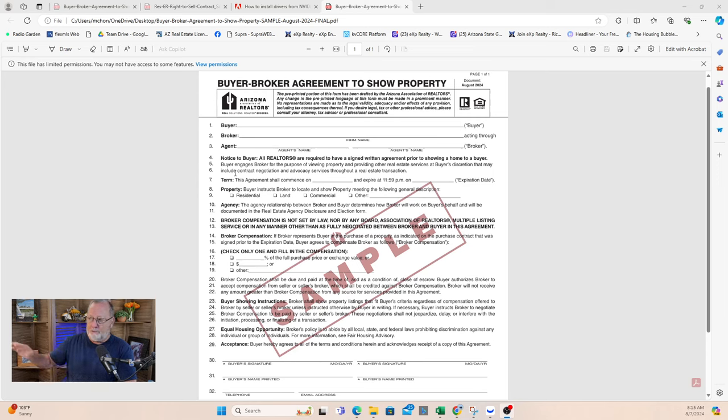Now, there's another agreement called agency that I'm not going to get into now — that's after you enter into a contract to buy a home, we can dive into that later. But this one has your name and the broker's name, the agent. So for me, it would be buyer: Sally Smith, broker: Rick McCone. I'm not a broker, but the firm name would go up here — Agabi Homes and Investments LLC — and then my name, the agent's name.